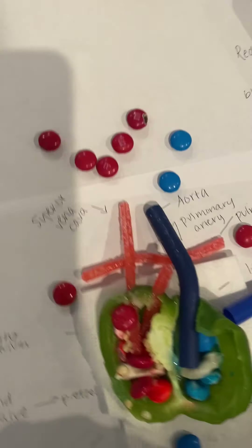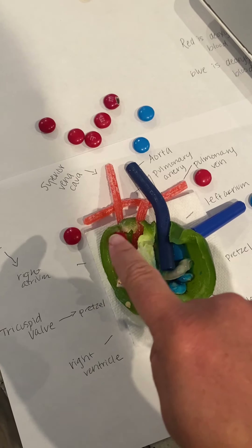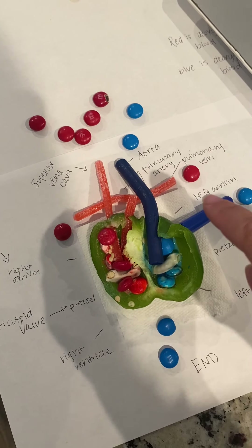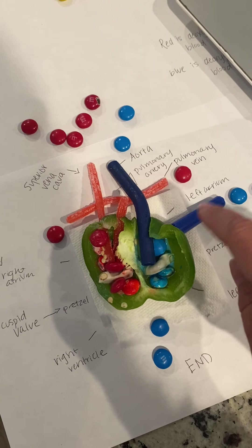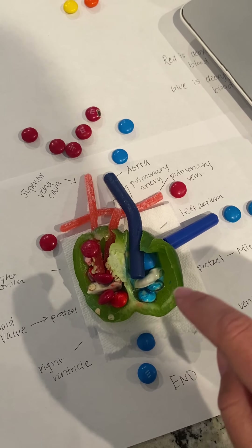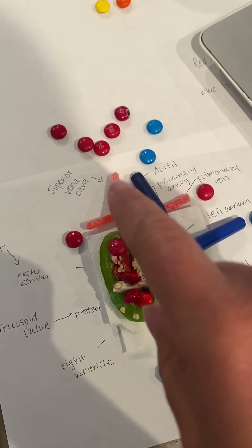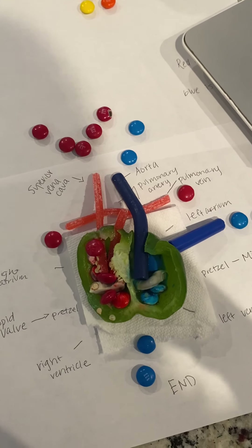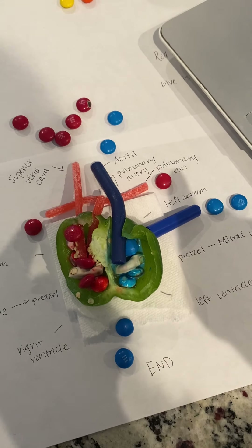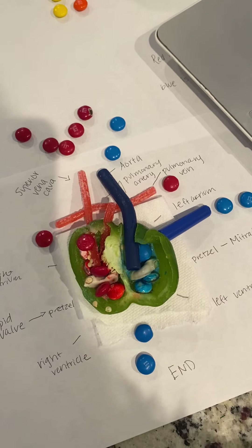Looking at the diagram: up here we have the right atrium, up here we have the left atrium, right here we have the right ventricle, and right here we have the left ventricle. Red is the deoxygenated blood that we need to get oxygenated to keep us healthy, and blue is the oxygenated blood that goes into our bodies to keep us healthy.